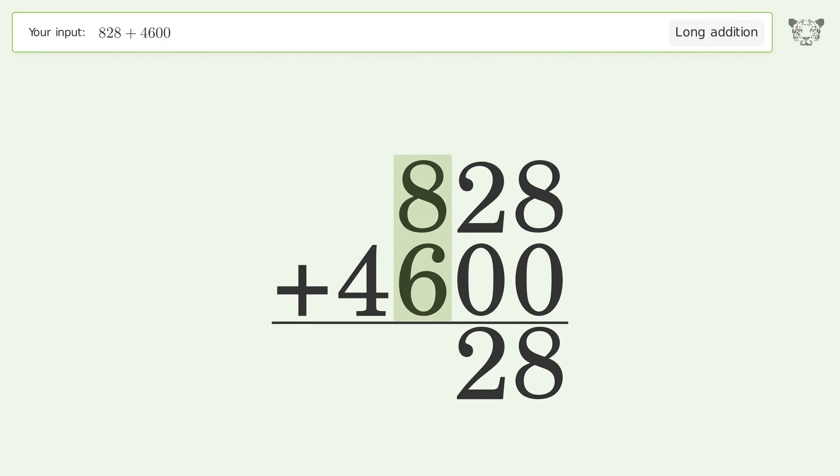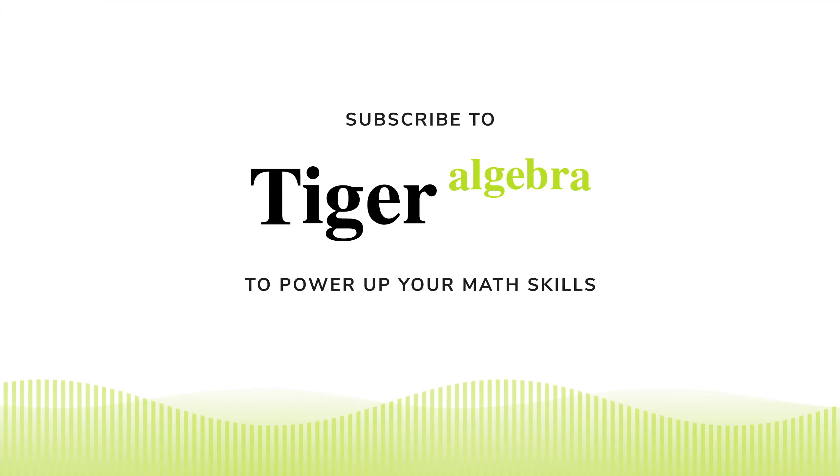2 plus 0 equals 2. 8 plus 6 equals 14 — carry 1 to the thousands place. 1 plus 4 equals 5. And so the final result is 5,428.